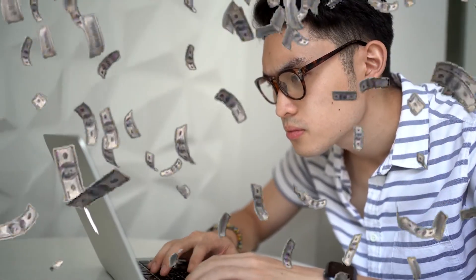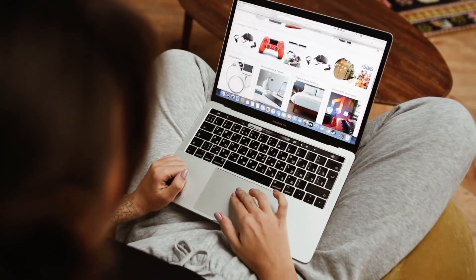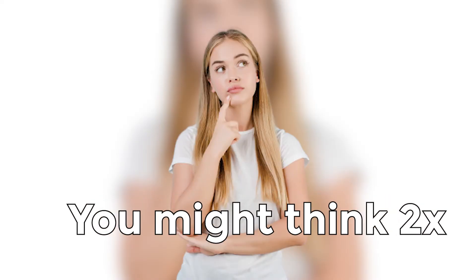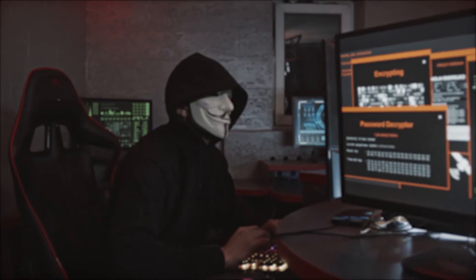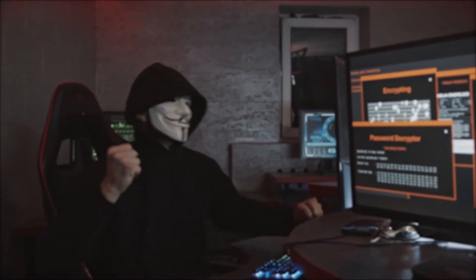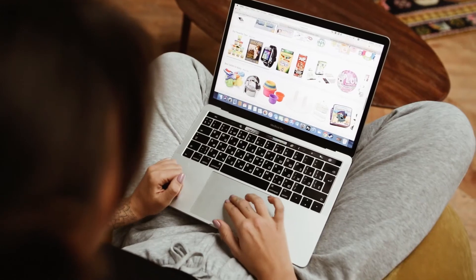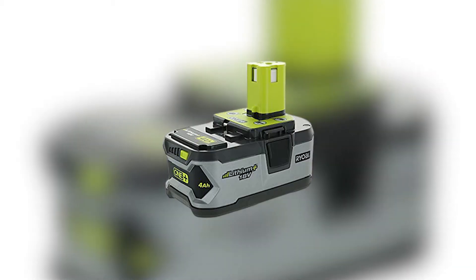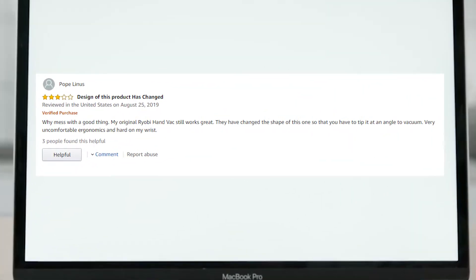A lot of them also posted that it was a waste of money and a complete failure after months of using it. Consumers who read this would probably think twice about buying this dry vacuum, especially if the bad reviews are the ones they see first. We also found out that someone was posing as their competitors, leaving fake negative reviews just to get them to fight each other.